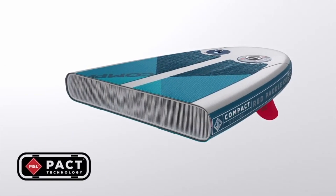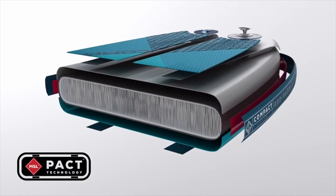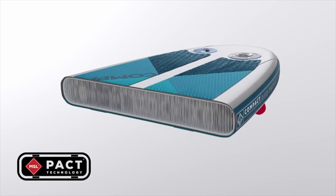At the core of the board is a unique weaving process with an extra-high resolution thread matrix. Combining MSL patching material and the advanced quad stringer system, the result is a super stiff and reliable board for you and your family.